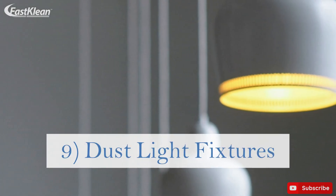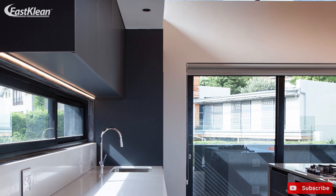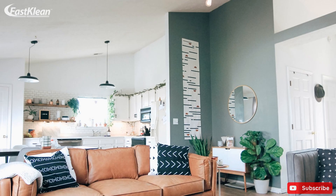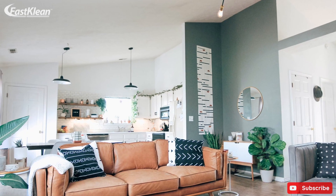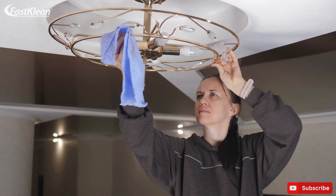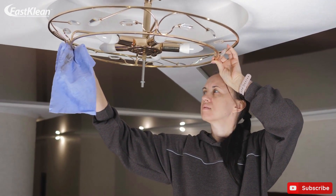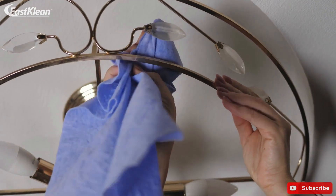Tip 9: Dust light fixtures. This is another task that we often forget to carry out when doing general cleaning of the house. However, light fixtures harbor clouds of dust that can render your cleaning effort meaningless when over-accumulated. Take a few minutes to quickly dust the blades of your ceiling fans, blinds, lights and other fixtures in your house. It'll do you good while not taking much of your time.